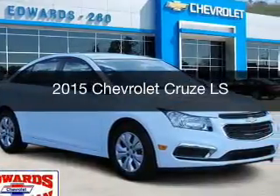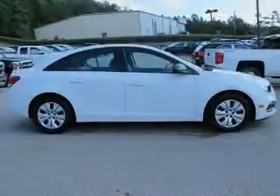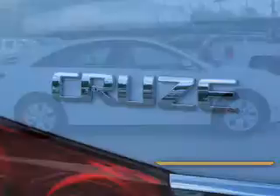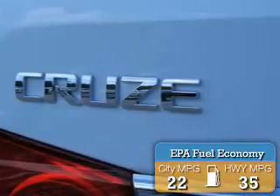This is a new 2015 Chevrolet Cruze. It's powered by front wheel drive, engine, and an automatic transmission. Great fuel efficiency saves you money by requiring fewer trips to the gas station.